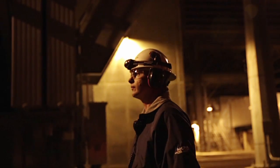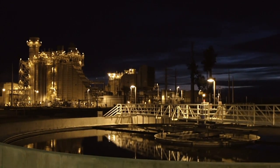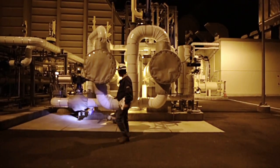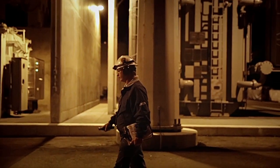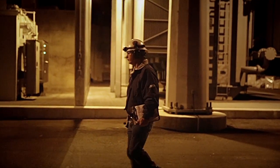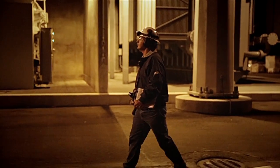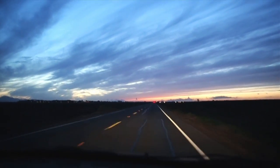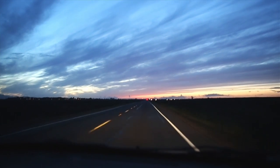I think a plant like Lodi Energy Center here is the bridge to the future between a reliable energy source and renewables. It's all built on innovation and creativity, and that's what we're really counting on — that innovation and creativity to meet some of the goals and standards that we have set for ourselves in the state.